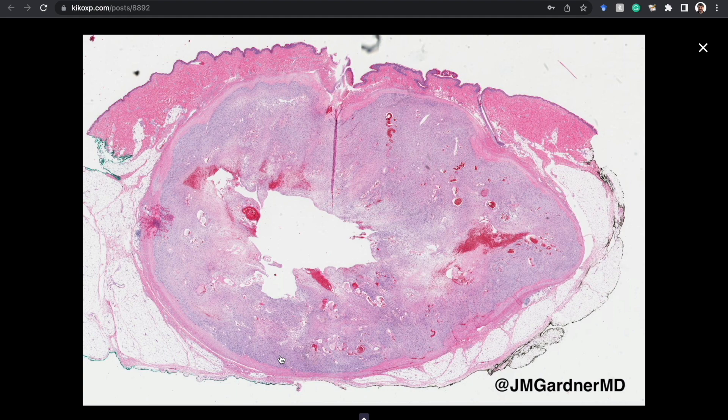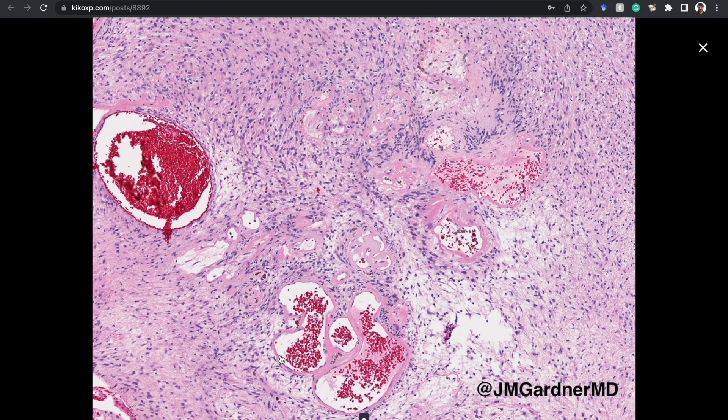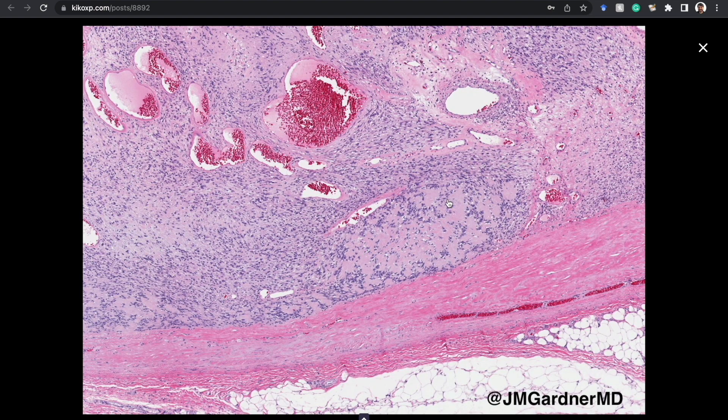I don't routinely do those perineurial stains but I've done it for teaching and it usually works nicely. There are some nicer Verocay bodies here — not perfect but pretty good. Look at the fibrin and sclerosis around the dilated vessels; that is super helpful for schwannoma and is present in most schwannomas to some degree. Sometimes you get bizarre reactive changes in the endothelial cells and the pericytes around them can look weird too. Here's a better look at a cluster of Verocay bodies all clumped together — this is a nice classic schwannoma occurring near the skin.